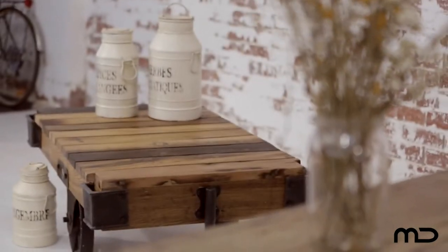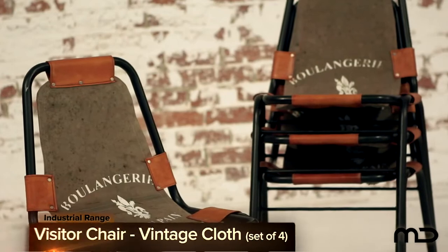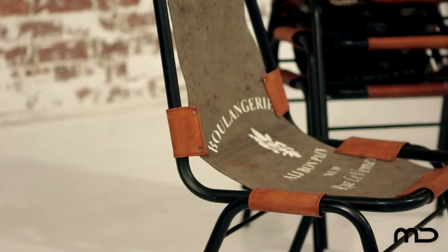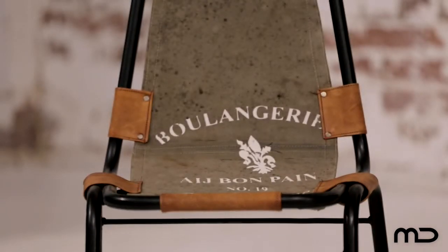Old world charm meets a new world aesthetic with Milan Direct's industrial furniture range — old meets new in a witty take on this classic style. The chair features graphic text on reclaimed cloth to lend a playful modern edge and a look that invites curiosity. This chair is the epitome of cool industrial living.